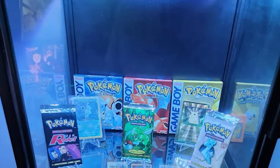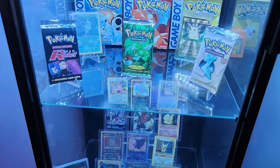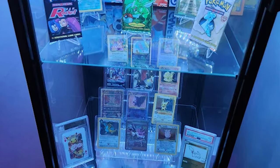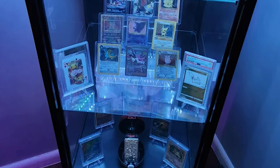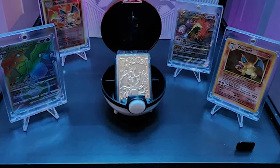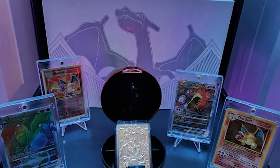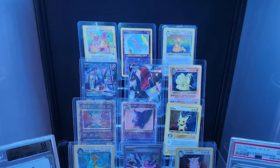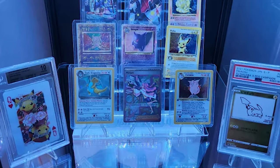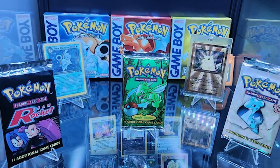Jumping back to Reddit — user A_Jones614 with their updated collection in really cool glass bookcases. The lighting is probably my favorite part, and there's a lot of money in these cases: Team Rocket booster packs, Jungle, Fossil, original Game Boy game boxes. Taking a closer look at the bottom shelf, there's a Charizard UPC and Burger King gold cards — a nice nostalgic touch. Moving up, there's a Gengar and a Ninetales, which is one of my favorite cards. A lot of base set. Fantastic collection.